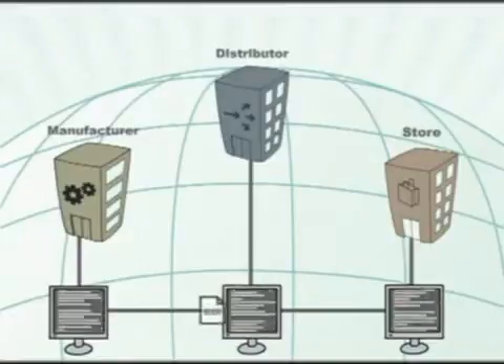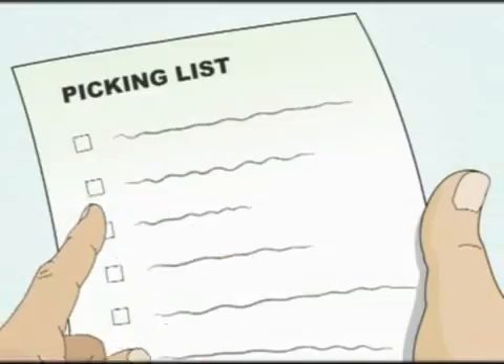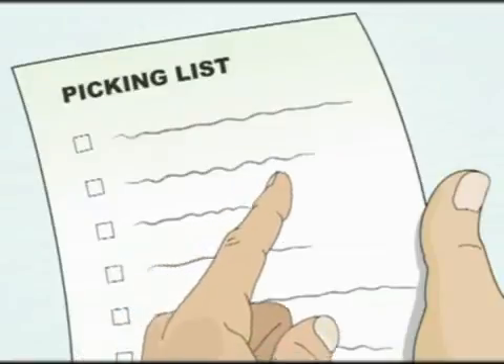The process starts with a purchase order issued from the distribution centre to the manufacturer. The purchase order is sent by EDI.